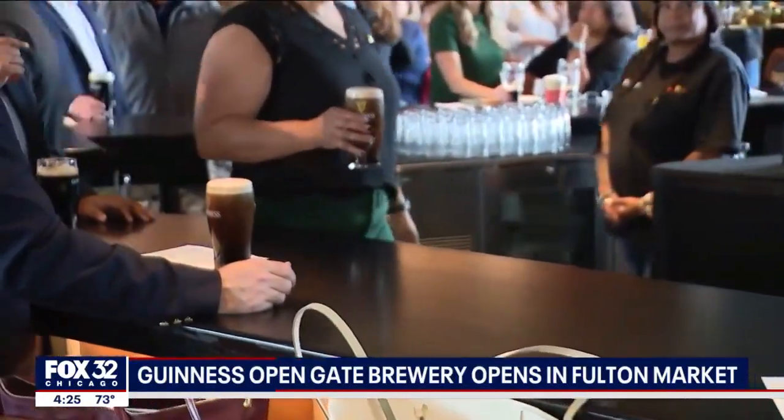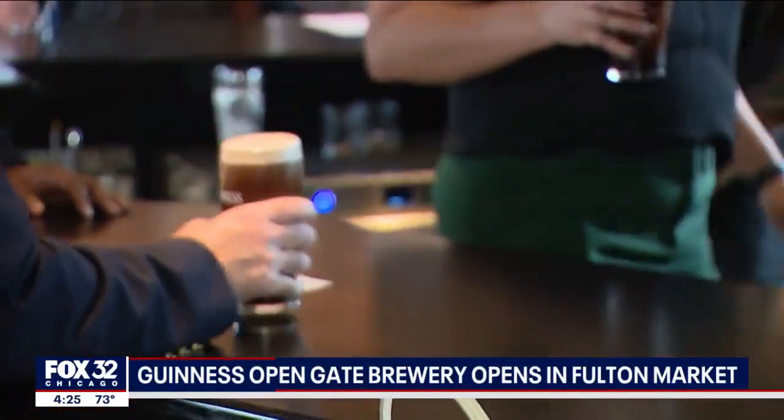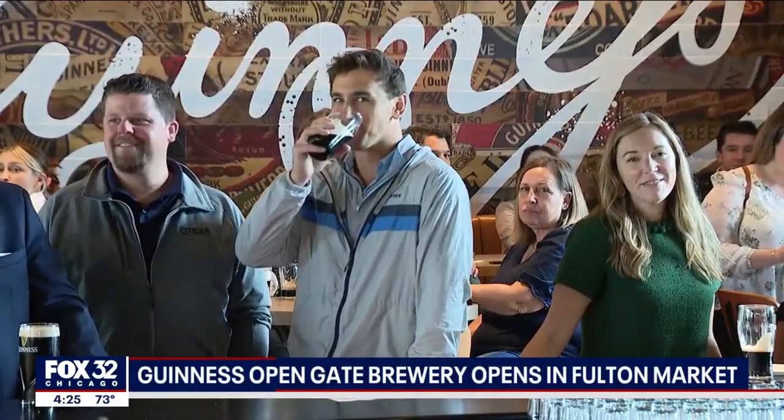27th Ward Alderman Walter Burnett says it's a major addition to the already bustling Fulton Market District. "It brings another brand — Guinness has a great brand, been known all over the world. So this is very exciting for the city of Chicago. Folks coming from other countries will come here."